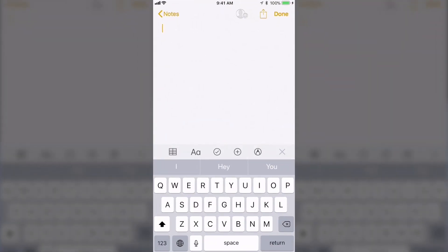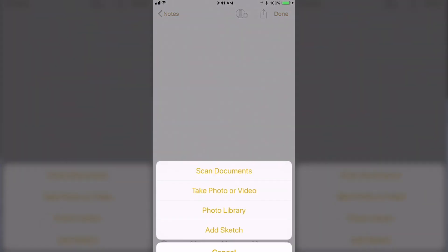Number four: scan documents using the Notes app. Open your Notes app and click the plus icon. You get options — scan a document, take a photo or a video, get into your photo library, or add a sketch.